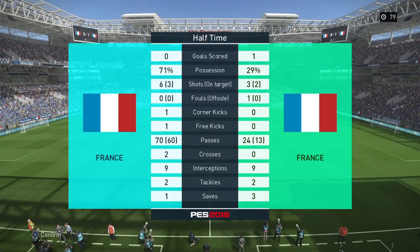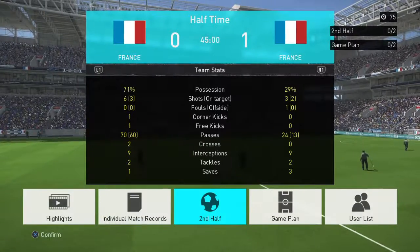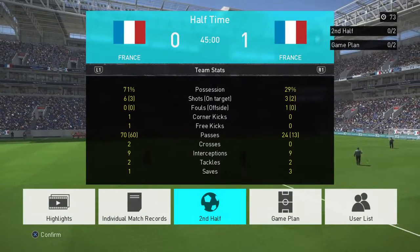It's a dressing room that needs rousing at half-time, because in truth they've not really been at it so far. If the pep talk works, we may see a very different side second half. We need to.